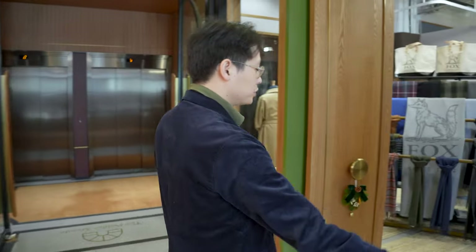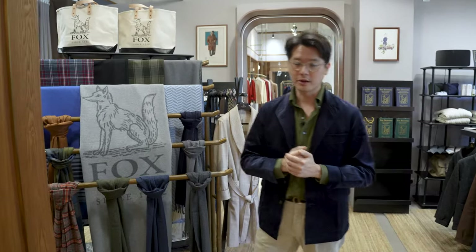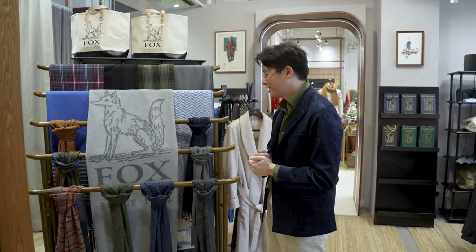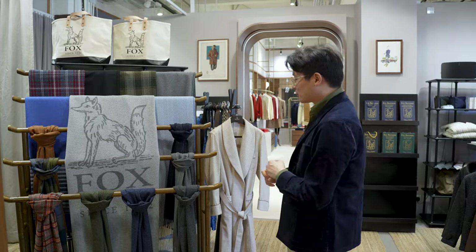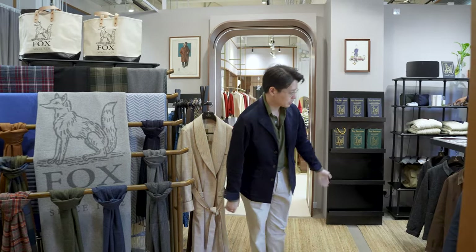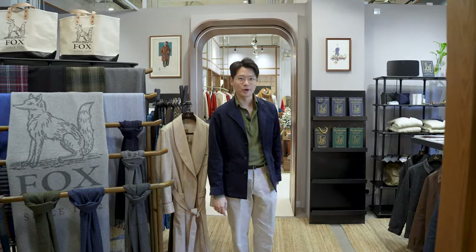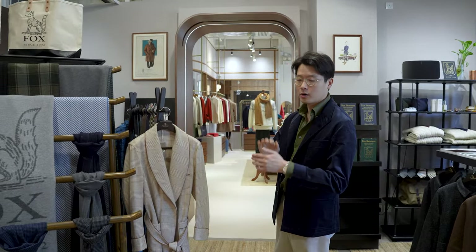Next up in Atelier Petter, which is 502A, we have Fox Brothers. We're welcoming Fox Brothers and Merchant Fox to the Petter Arcade, and it's awesome to be able to show off not just their cloth, but also a lot of their finished goods — blankets, scarves, dressing gowns. We also do chore coats, a little bit of knitwear, and even some special cloth that you don't find anywhere but here.